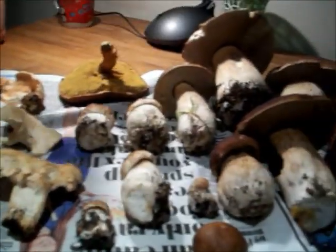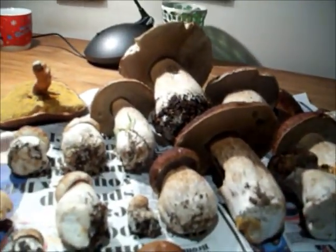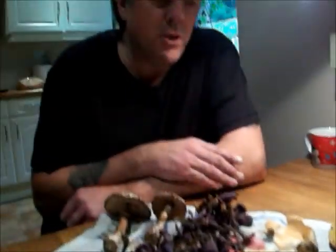Quite a few nice porcini sets. So we've had a really good day — we're very pleased about it. We certainly won't go hungry anyway.